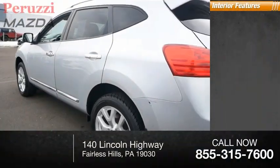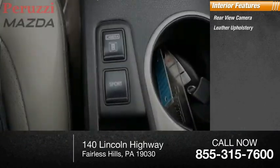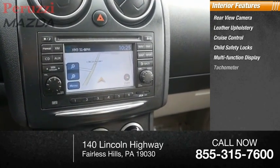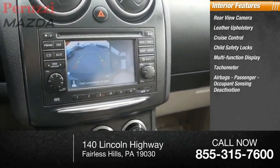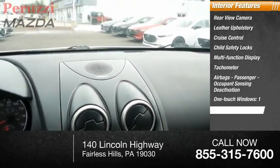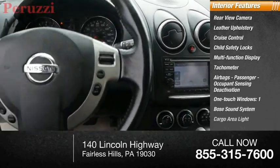Inside you'll find rear view camera, leather upholstery, cruise control, child safety locks, multifunction display, tachometer, airbags, passenger occupant sensing deactivation, one touch windows, Bose sound system, cargo area light.